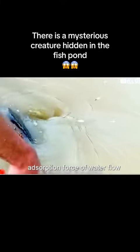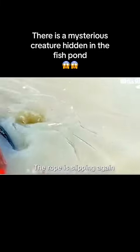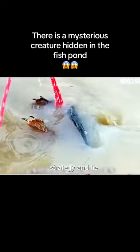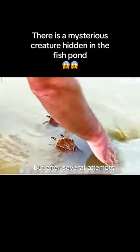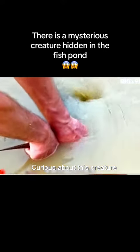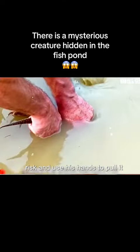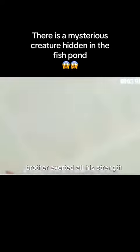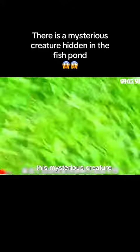However, due to the strong suction force of the water flow, the rope kept slipping again. There was no way around it. He had to change his strategy and try to tie the rope to its paws. But after several attempts, he still couldn't pull it out with the rope. Curious about this creature, he had to take another risk and use his hands to pull it. Fortunately, this time he exerted all his strength and finally pulled out this mysterious creature.